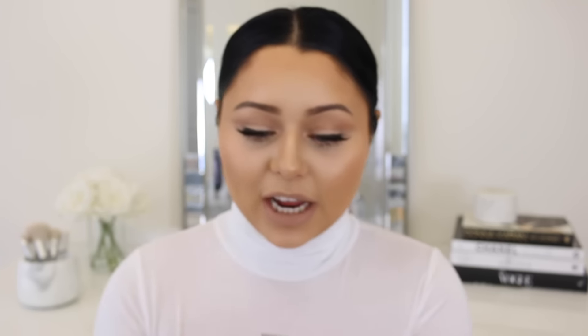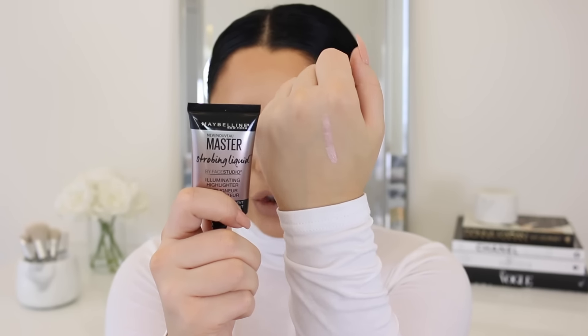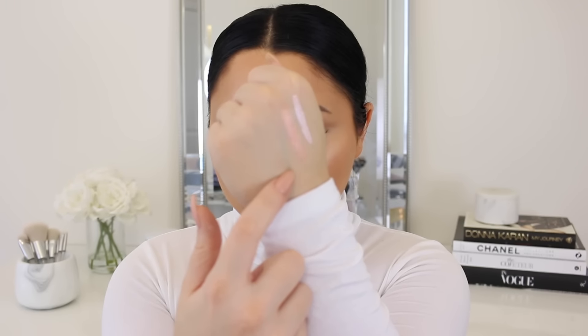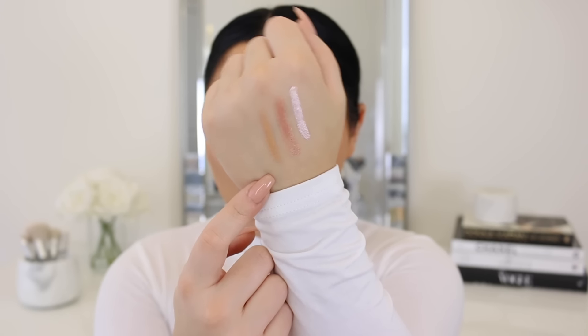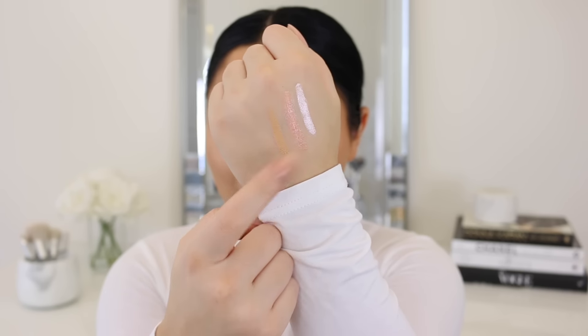They have three different shades — how beautiful are they? This is shade 100, so gorgeous. Here is 200, nude glow, so pretty. And next we have shade 300, deep slash gold. What's funny is these shades would work so well mixed together, even the third shade with the first shade.